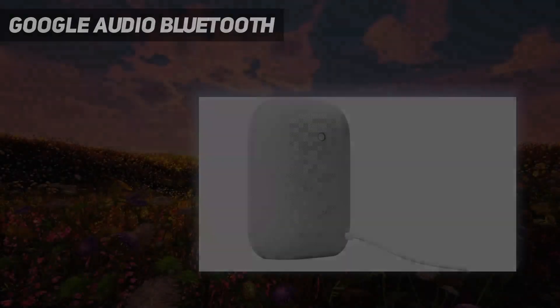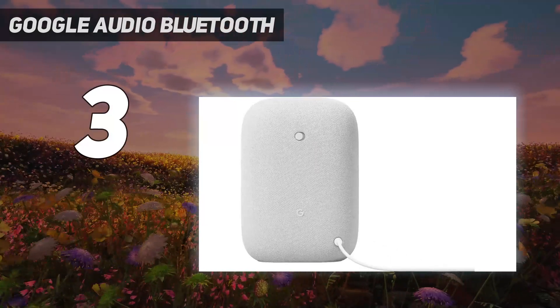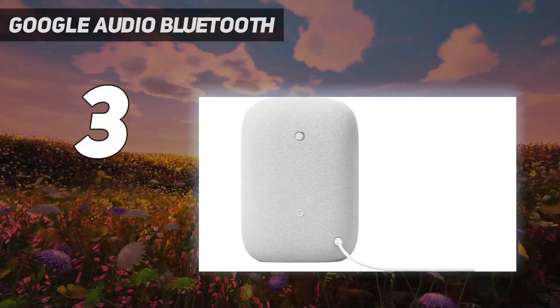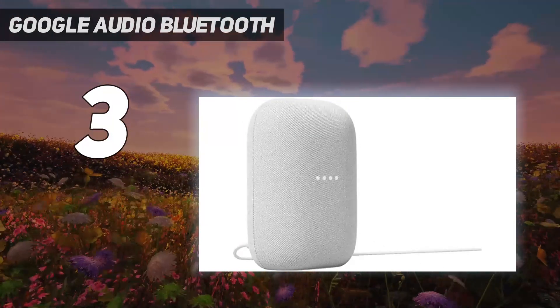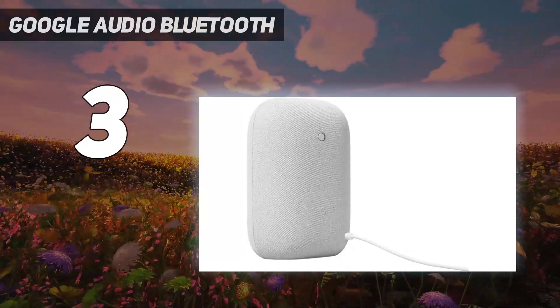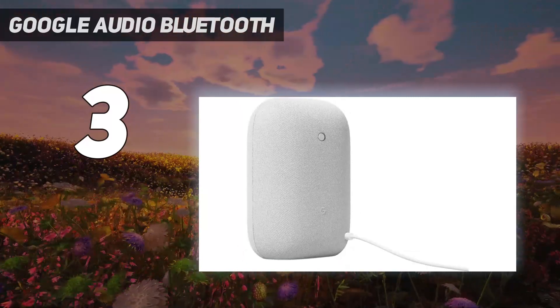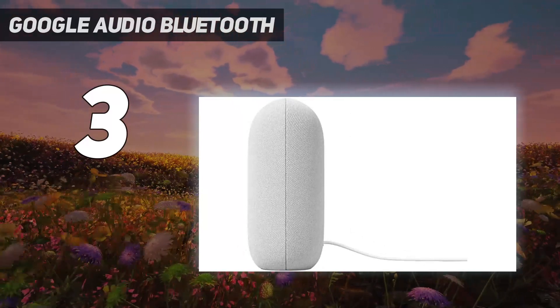At number 3: Google Nest Audio. Music here, music there, music everywhere — create a home audio system that fills your home with sound. Nest Audio works together with your other Nest speakers and displays, Chromecast-enabled devices, or compatible speakers, and it's easy to set up.